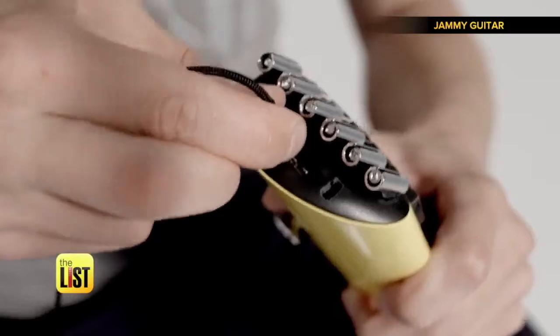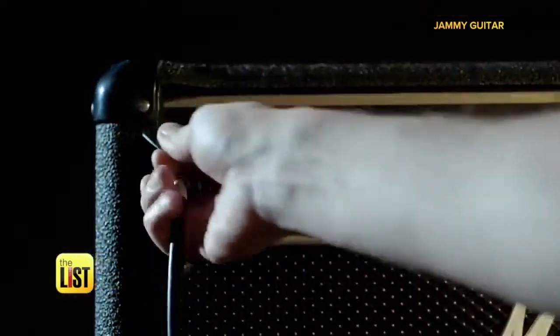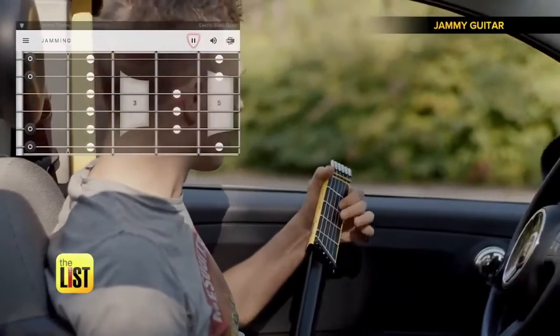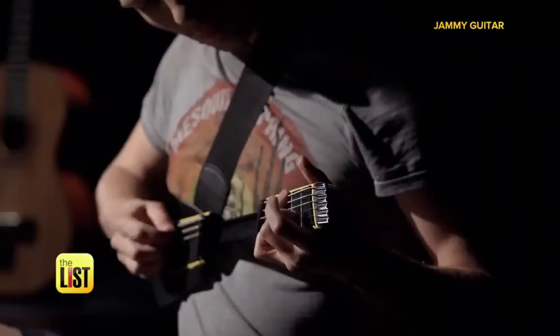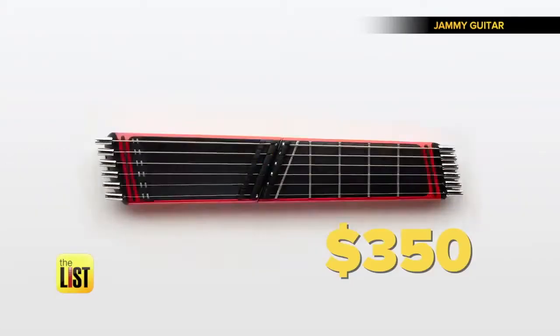No smartphone or tablet needed. You're free to fiddle around discreetly using your earphones. There's also an option that allows Jammy to work with an app, letting you learn songs or record your own. You can pre-order Jammy for $350, with plans to ship May 2018.